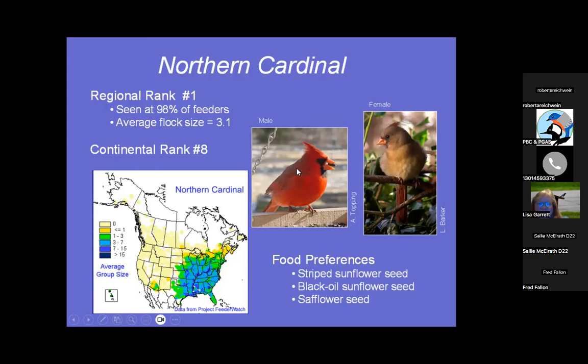Cardinal has that beautiful big cone-shaped beak for cracking seeds, and they are number one rank here in Maryland, seen at 90% of feeders. They like striped sunflower seeds, black oil sunflower seeds, and safflower seeds. If you really want to attract cardinals, have a lot of striped sunflower seed — the big fat ones — because they have no problem cracking them open with their beaks. Safflower seed and this combination is often called cardinal mix.